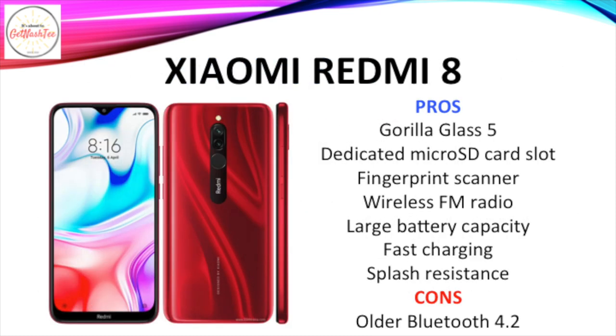There are many things to like about the Redmi 8, like its Gorilla Glass 5 protection, its dedicated microSD card slot, fingerprint scanner, wireless FM radio, large battery capacity, fast charging, and splash resistance. It's only let down by its older Bluetooth 4.2 version.